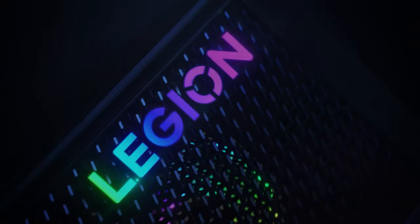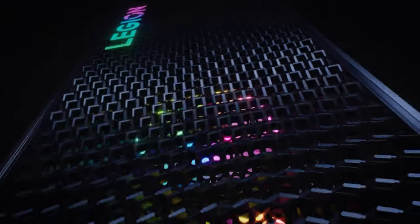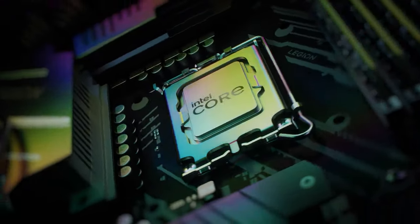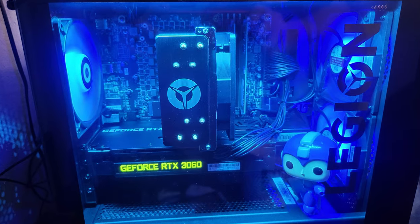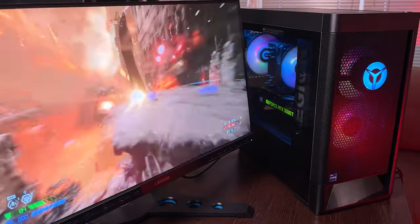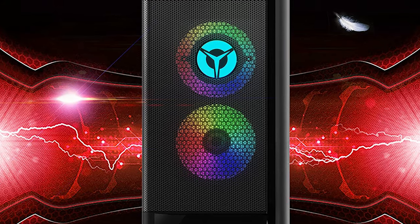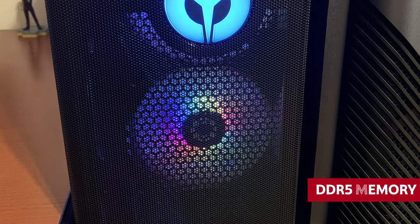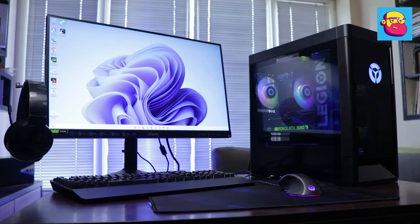Hold on to your hats and buckle up, because we are about to introduce you to the Lenovo Legion 5i Tower Gen 7 — the PC of gamers' dreams that will not only blow your mind but improve your gameplay experience. Don't be fooled by the price tag that's just above $1,000, because the Core i7 processor from Intel's 12th generation that this machine is packing is worth every penny. Not only is it powerful enough to handle all your gaming needs, but this gaming PC also has extra processing power that will make your non-gaming tasks a breeze, thanks to its efficient 12-core CPU. You also get a ton of quick-upgradable DDR5 memory and the inbuilt NVIDIA RTX 3060 GPU that delivers excellent 1080p gaming support.